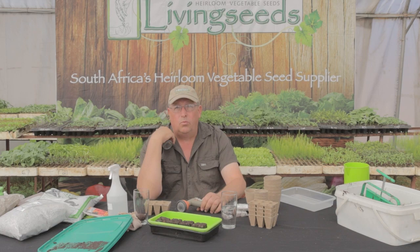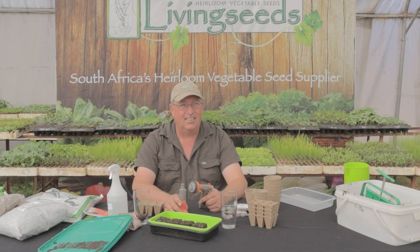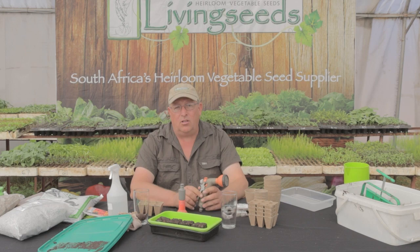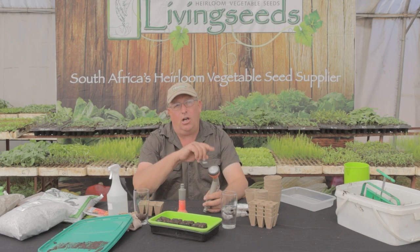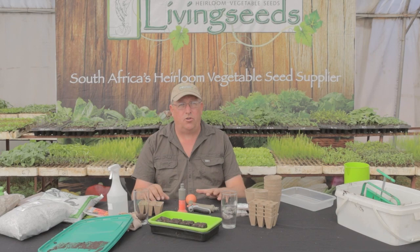Question: how long do we have to soak seeds? Soaking seeds is anything from 4 to 12 hours. Once you go over 12 hours you start risking drowning your seed. We'll soak them overnight or soak them first thing in the morning and plant them just before knockoff time — around 12 hours. Don't go over 12 hours.